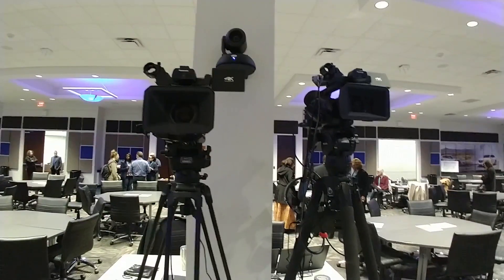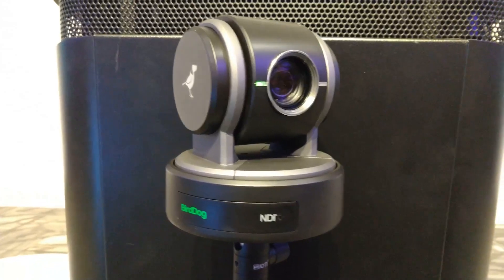We're setting up a three-camera shoot here, and we're going to be using three network-enabled cameras and NDI to do this entire production.